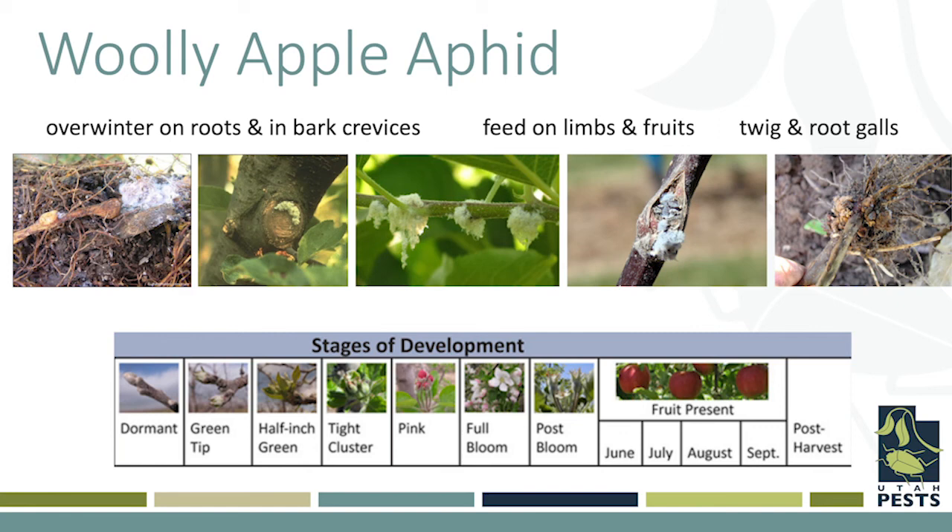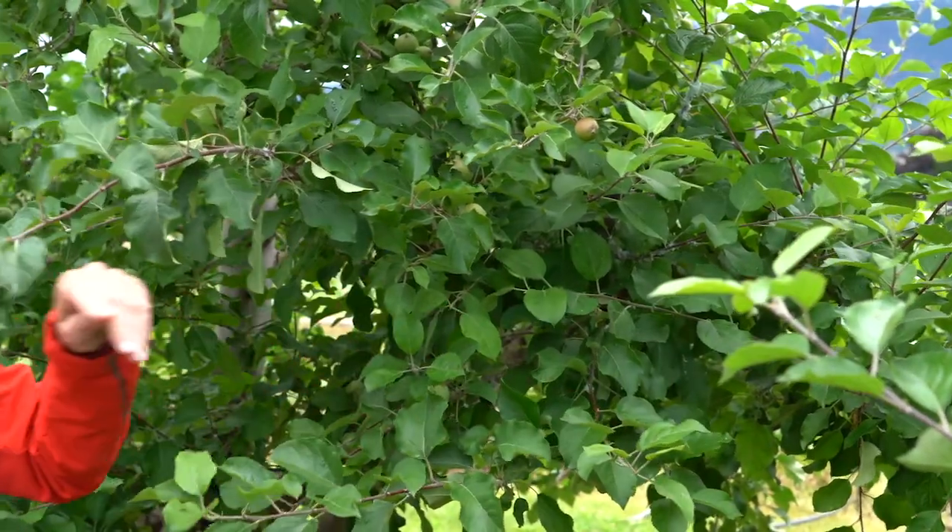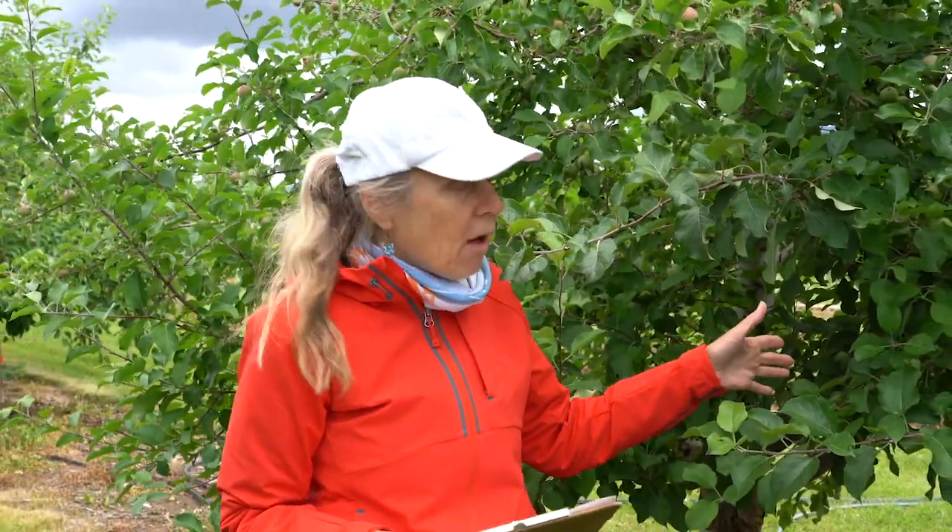This aphid is actually native to North America. Many of our pest aphids are not native to North America, but this particular one is. Its primary host in the eastern United States is the American elm, where it would overwinter and lay eggs, and then during the spring and summer it would move onto apple, where it would develop colonies like this.